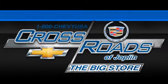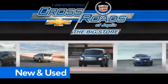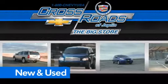Crossroads Chevrolet Cadillac, the big store is the premier Joplin Chevrolet dealership to buy a new or used Chevy, like this one.